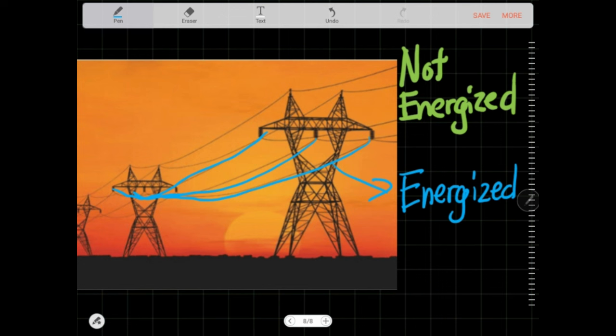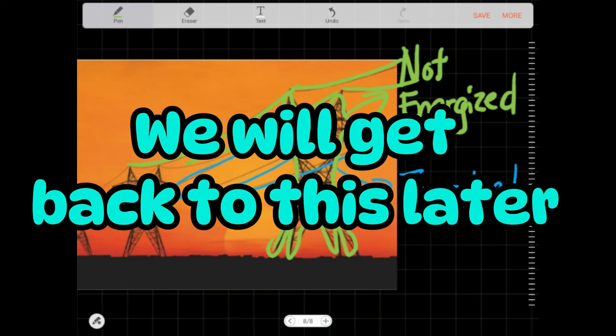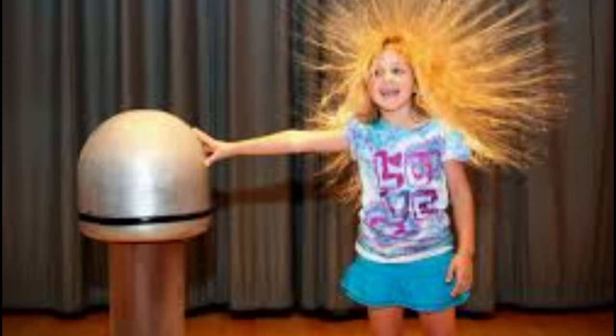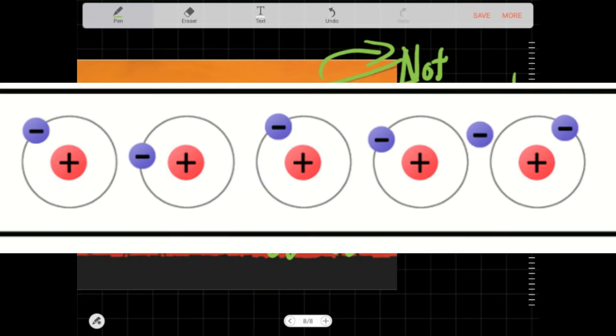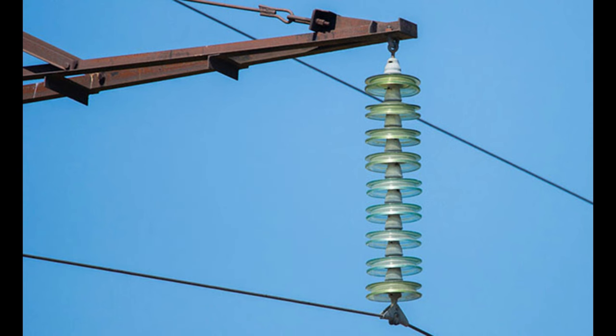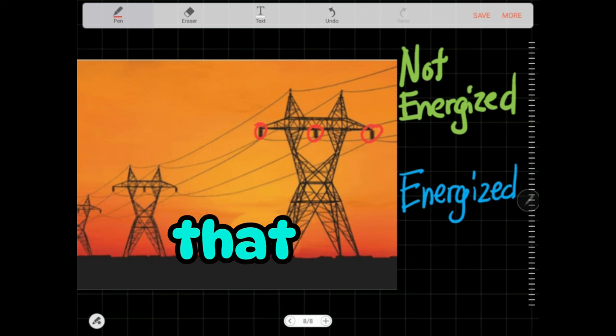They carry electricity from one place to another. The tower is not supposed to be energized. And also, the line on top is not supposed to be energized either — we'll get back to that later. How is this possible? This is metal, that is metal, and if metal things are touching each other, electricity should be flowing. Well, it's because of these things right here — they are called insulators. Their job is to insulate. They separate the current-carrying conductors from the tower that carries the conductors.